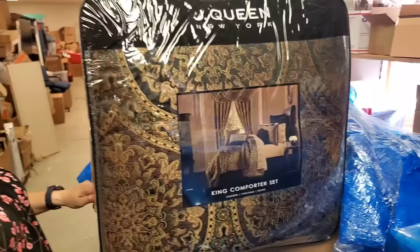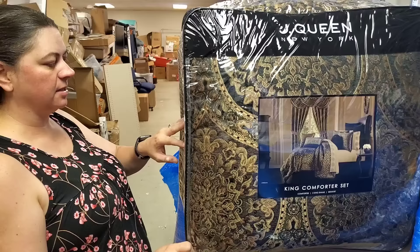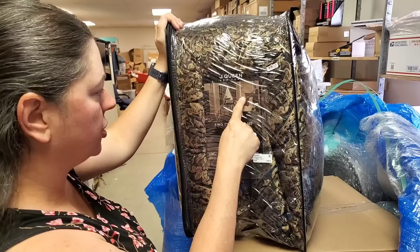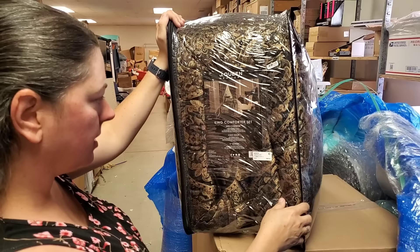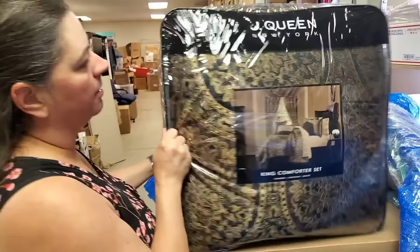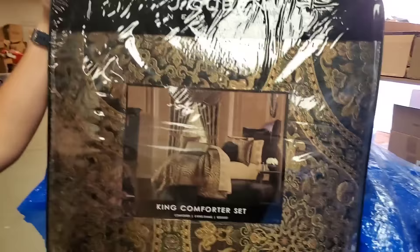Look at that — it's a king comforter set. Luxurious. It's got a 15-inch bed skirt, two king shams, and a 118-inch by 96-inch comforter — not a duvet. It looks like it should have pillow shams. Shams are the things you put over your regular pillows to make them look like fancy pillows.